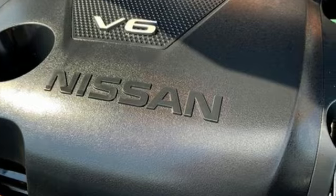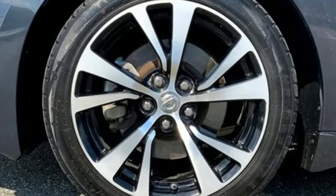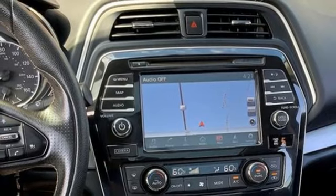And get ready for an impressive combination of features: integrated navigation system with voice activation, intelligent cruise control, front heated leather bucket seats, auto dimming rear view mirror, and Apple CarPlay.